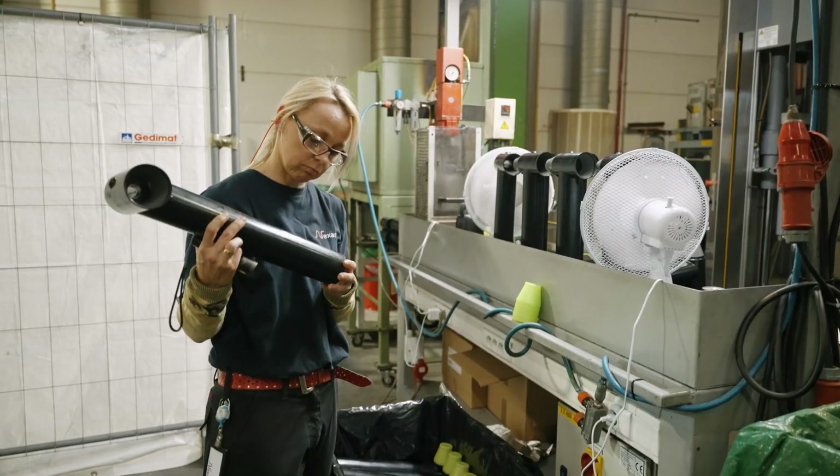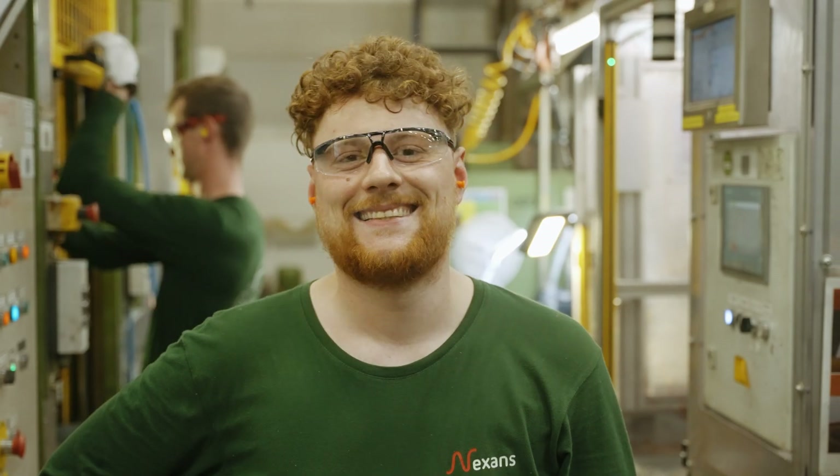At Nexen's Erembodigem, more than 330 people — one of the largest manufacturing sites of Nexen's — bring their own story and strengths. With deep experience and new generations of talents side by side, our teams combine resilience with innovation.